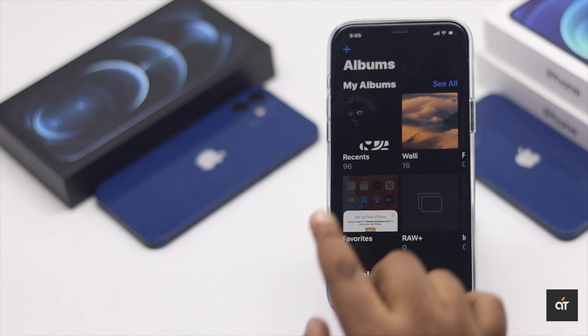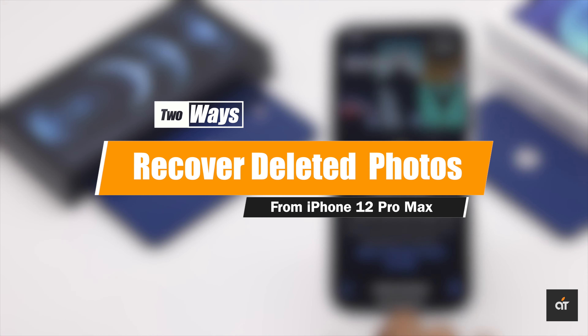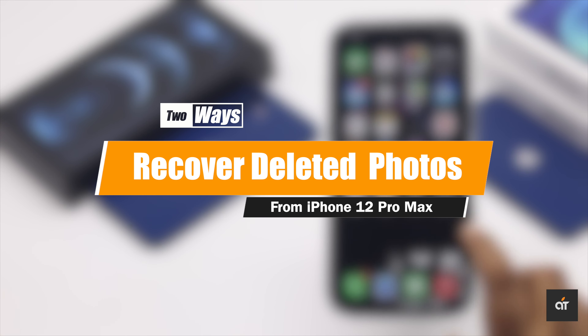If you have recently deleted some photos from your iPhone 12 Pro Max and you want them back, keep following this video. Here we will show you two ways to get them back. Let's check them out.